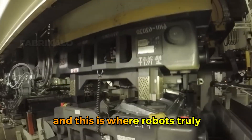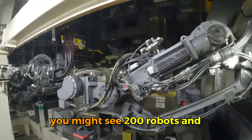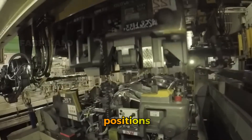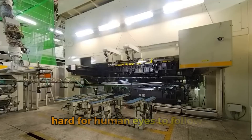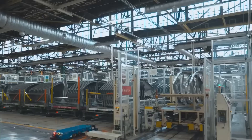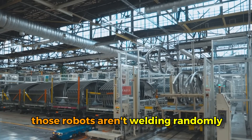Once stamped, the panels move to the welding area, and this is where robots truly dominate. In a modern body shop you might see 200 robots and only a handful of human workers. The robots work in coordinated teams — some holding panels in precise positions while others perform up to 5,000 individual welds per vehicle. The welding happens so fast it's hard for human eyes to follow, with robots completing spot welds in fractions of a second, moving to the next position and welding again in a continuous dance programmed down to the millimeter.